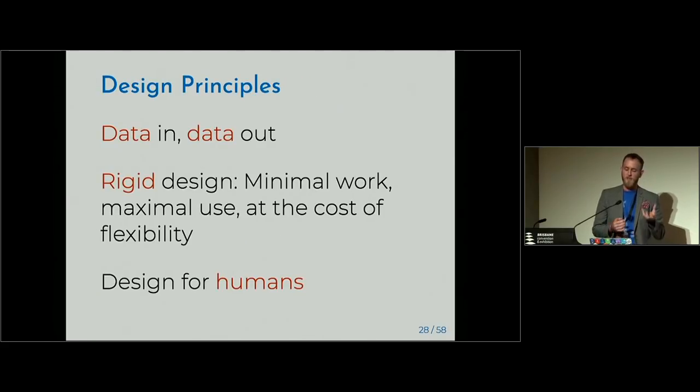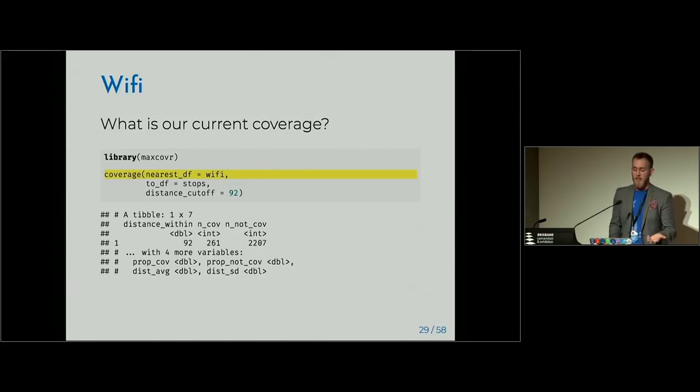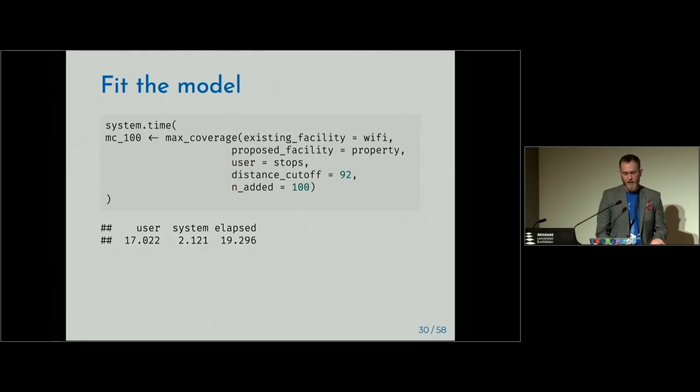Some design principles: you provide the data, you get data back out. This is a relatively rigid design — not built for flexible extra constraints, just to solve this one problem and do it well, designed for humans. So it should be easy to use. If we want to get the coverage of our Wi-Fi — get a quick sense of our existing situation — we use the coverage function, taking the nearest Wi-Fi to the stops with a distance cutoff. We see that the number of stops covered is about 261. The proportion covered is about 10%. Then we fit the model: max_coverage, providing existing facilities, proposed facilities, users, distance cutoff, and number of things added. It takes about 20 seconds.